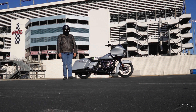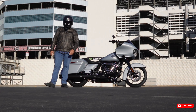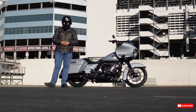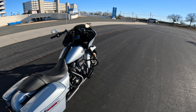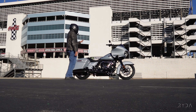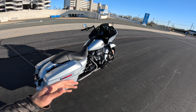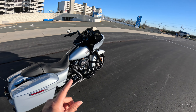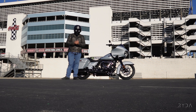Your base Road Glide Standard comes in at $23,849 after freight and surcharge in Vivid Black. The Road Glide Special in Vivid Black — not in this Atlas Silver that we have right here — comes in at $29,849 after surcharge and freight. That's what Harley has the prices listed at on their website.